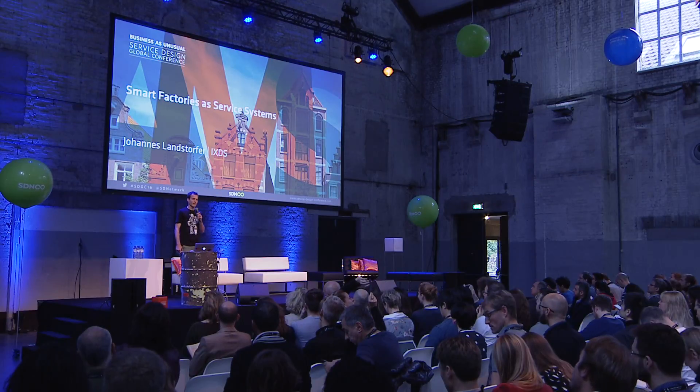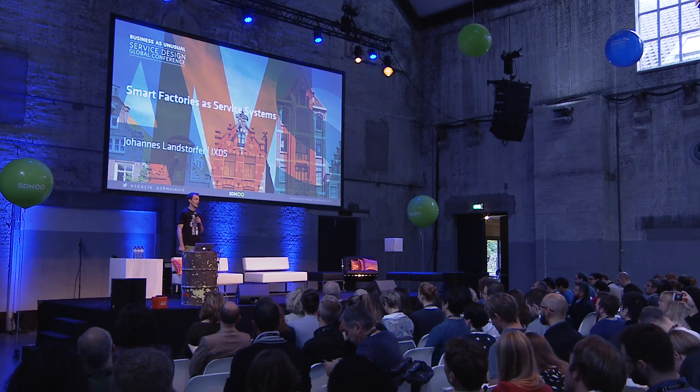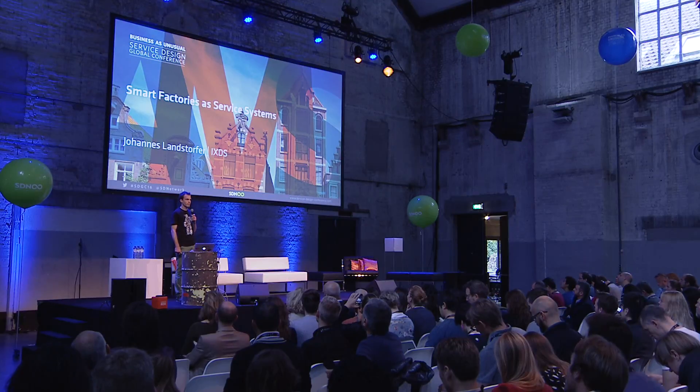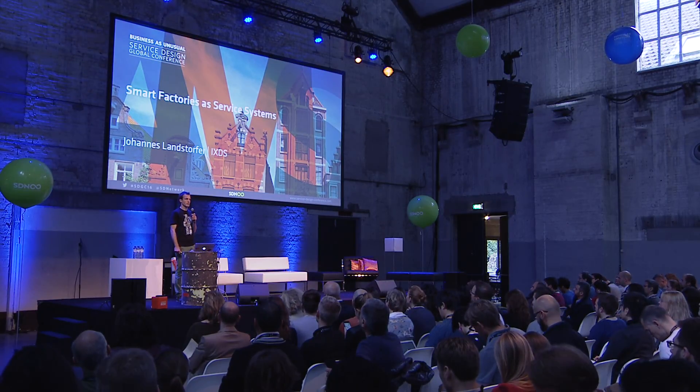Welcome to my talk everybody. My name is Johannes Lansdorfer, I work at ICS as a design lead for about eight years now. ICS is a design agency based in Germany.